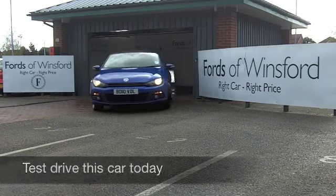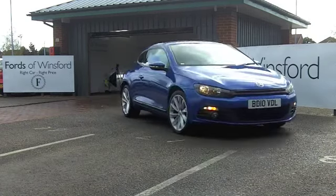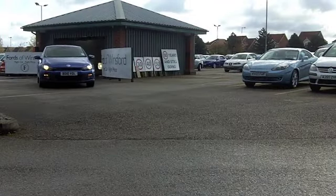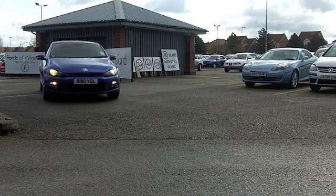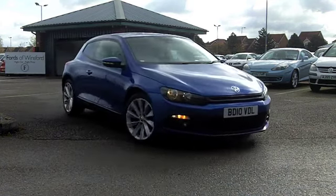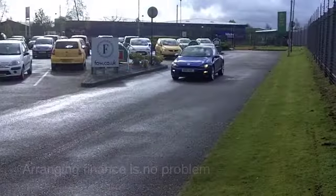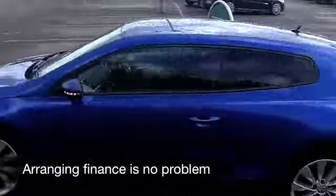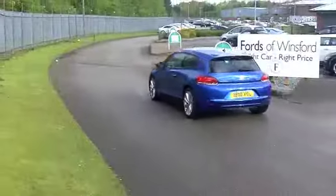Here we have a Volkswagen Sirocco that combines that very sharp sporty styling with a brilliant colour. This metallic blue really suits the car, with spectacular alloy wheels, and because this is the 2.0-litre TDI it's actually pretty economical to run. You can expect about 55 miles to the gallon, so that's not bad at all. It comes from 2010 and has covered just about 26,500 miles.